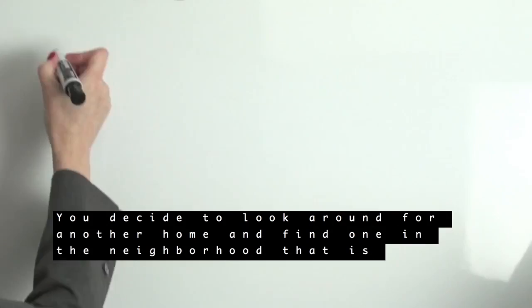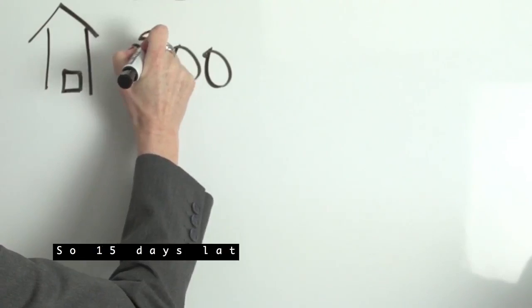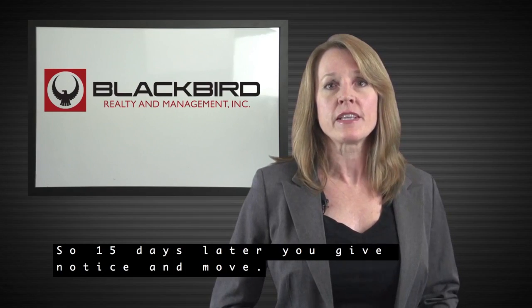You decide to look around for another home and find one in the neighborhood that is $100 cheaper. So 15 days later, you give notice and move.